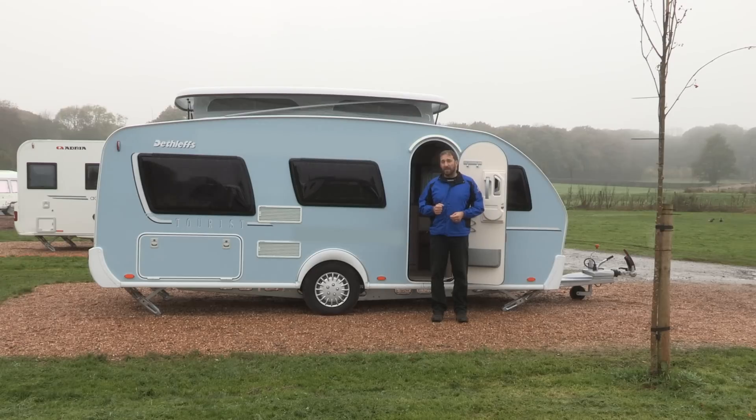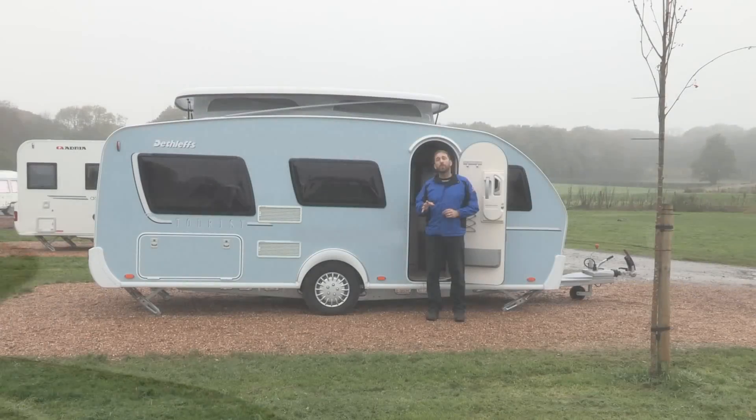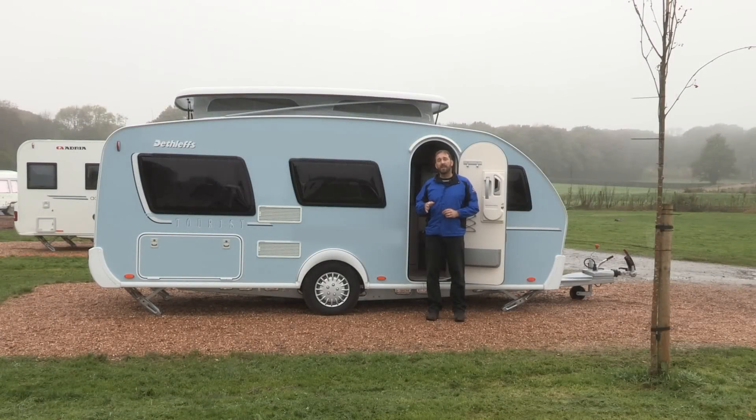The next thing you notice is that pop-up roof. That's quite a rare feature for a touring caravan, and this model is denoted by Dethleffs with the suffix HD at the end of the model name. It's one of two pop-up roof options. The second is an elevating roof that creates two extra sleeping berths in the roof — a kind of bedroom — denoted by the suffix SD.